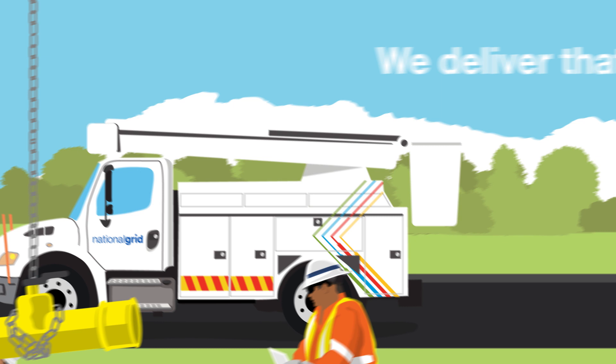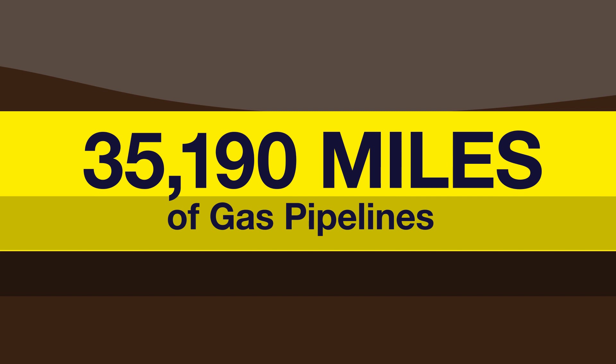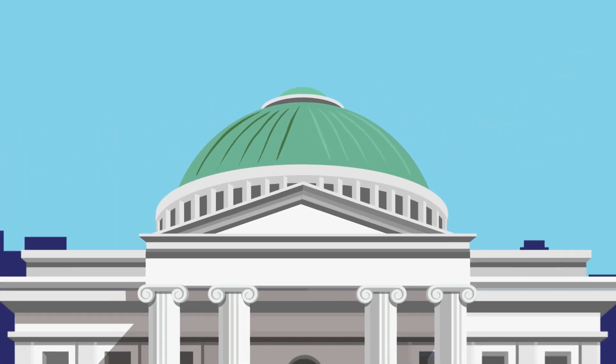We deliver that energy to you through our local distribution network. The costs of maintaining our infrastructure that safely transports energy, reads your meter, and generates your bill make up your delivery charge. Delivery prices are set by state regulators.